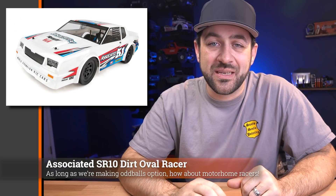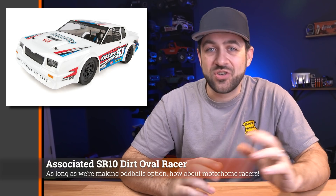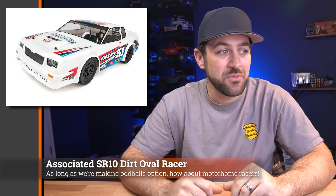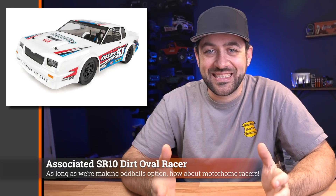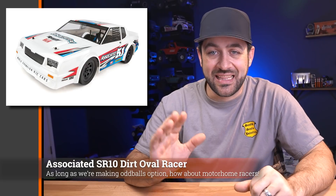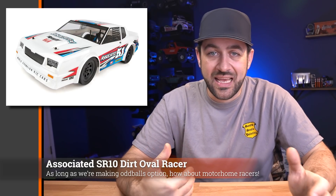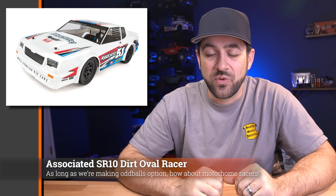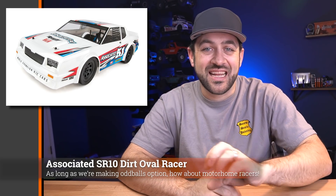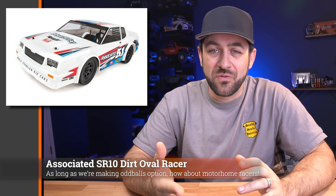Next, last week we had a big release from Associated — they released the SR10 dirt oval car. Dirt oval racing is pretty big out here on the West Coast; there's a track not too far from me that usually has good turnouts in the summer. It's built on a very similar platform to the DB10 and the DR10, however it's on the shorter buggy version of the chassis, not the short course length that the DR10 is — significantly shorter wheelbase. It has a stock car-esque body on top, with stock car style wheels and grooved dirt oval tires all the way around. It's made for dirt oval racing.